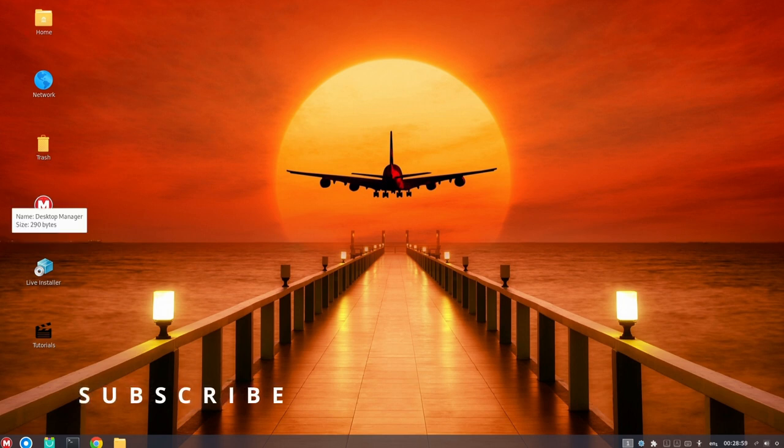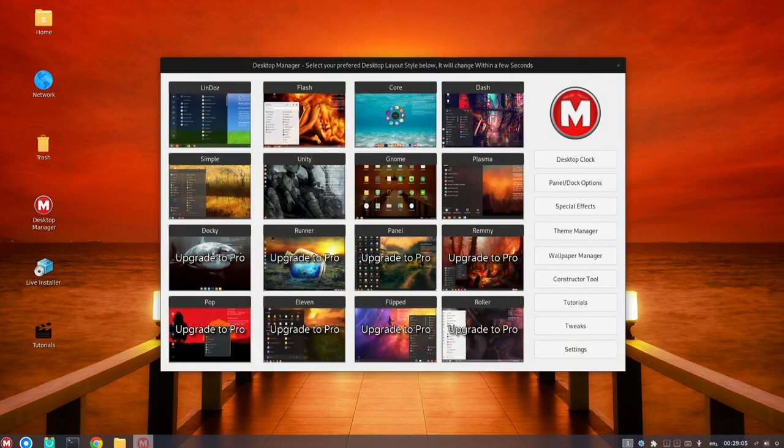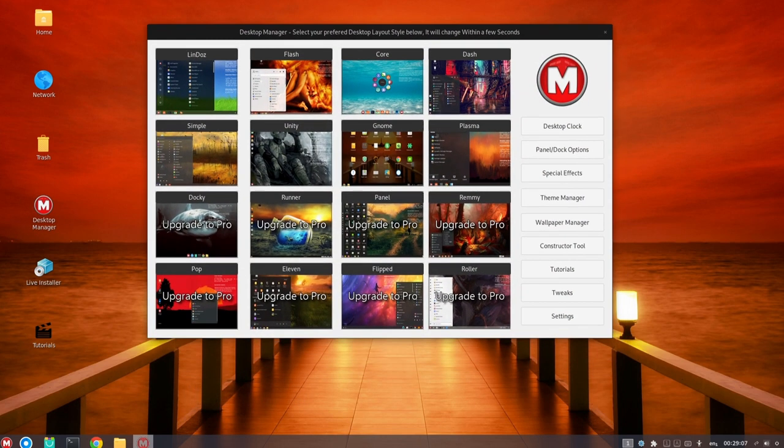This includes popular productivity applications, such as LibreOffice and Firefox, as well as multimedia software, such as VLC and GIMP.